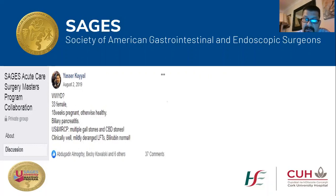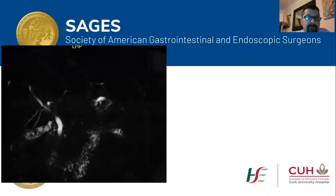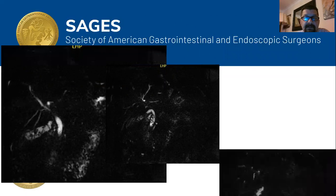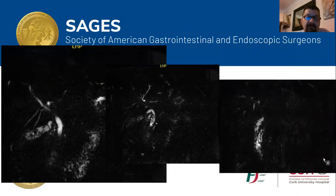She was afebrile. Her MRCP showed a shrunken gallbladder with multiple small stones in it, and quite a few small stones as well in the common bile duct, as you can see in the second and third images of the MRI.